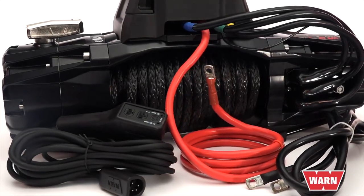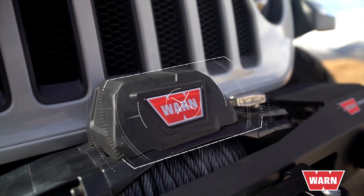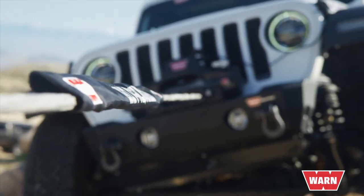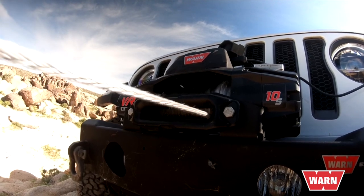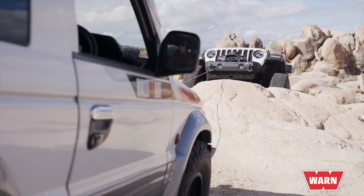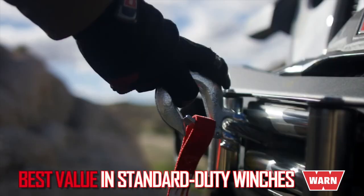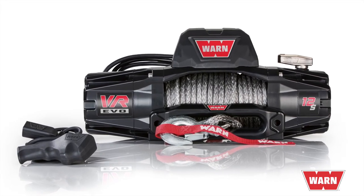All three VR EVO winches have an ultra-reliable, high-performance, all-bright contactor inside a relocatable control pack designed for upright or low-profile mounting configurations. The powerful series wound motor and planetary gear train deliver fast line speed under load with low amp draw. The tie plate is one-piece cast aluminum and replaces tie bars for added strength and durability. You can choose either the steel line with the roller fairlead or synthetic rope with the Hawse fairlead. The VR EVO series offers the best value in Standard Duty winches.